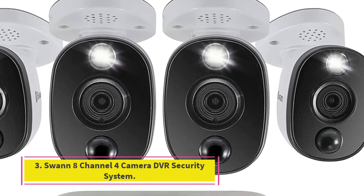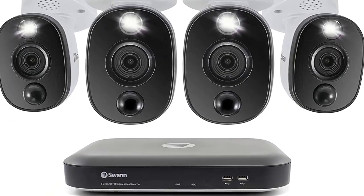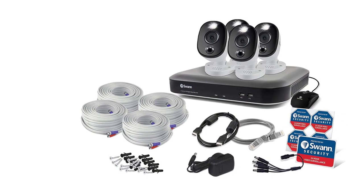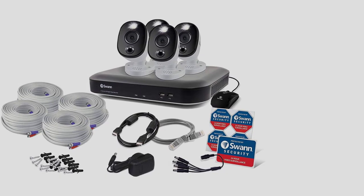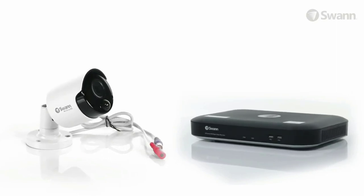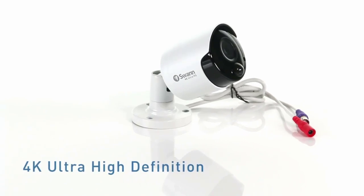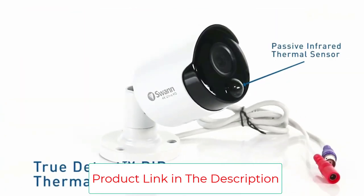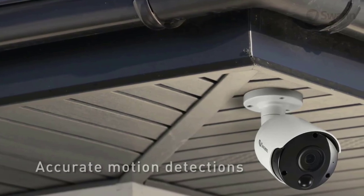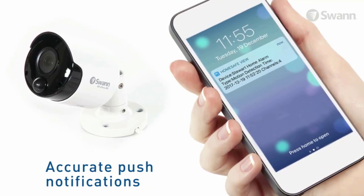Number 3, the Swann 8 Channel 4 Camera DVR Security System. Swann is another brand of security camera you can consider if you want a complete camera system without paying a premium, since most of its offerings are also quite budget friendly. This Swann SWDVK855804WL 4K security camera system comes at the third position because it is another great entry-level option. Similar to other options in its class, this one also includes a total of 4 cameras in the box, and since it supports a total of 8 channels, you can easily install more cameras as well.